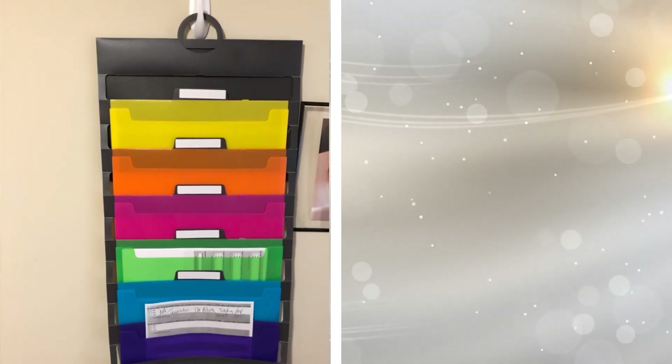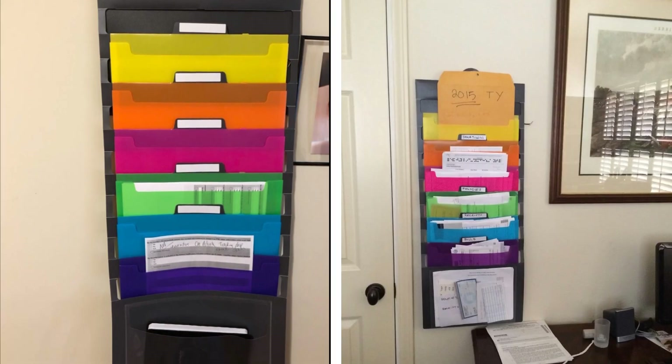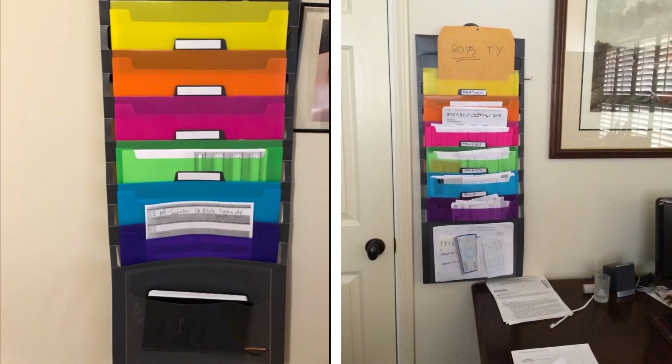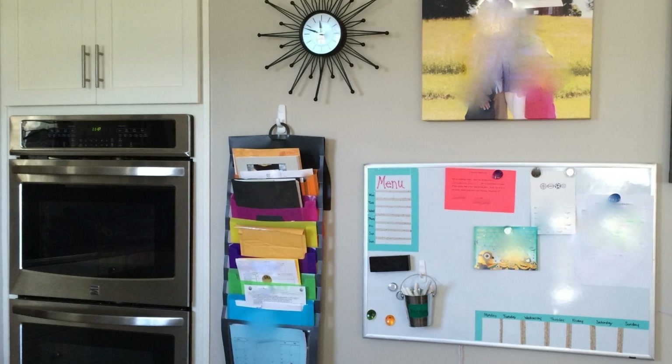12. We all have papers lying around in the home that we don't know what to do with. We need them, but we can't have them scattered about. With a cascading wall organizer, you can store everything you need in an organized fashion, and everything will be within reach.